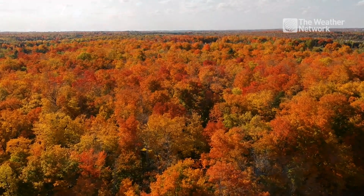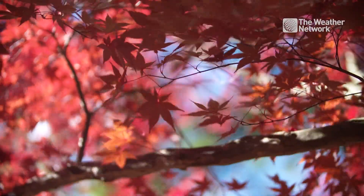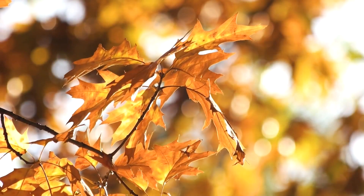Fall leaves. We love to peep them, but if your child asked you how leaves change color, could you explain it? I'm here to help.